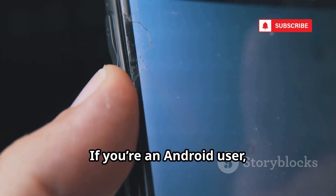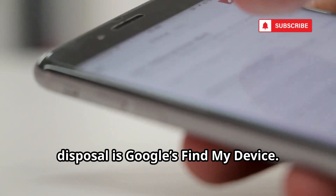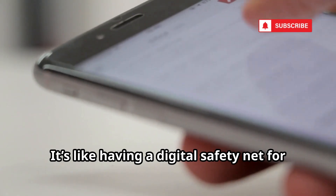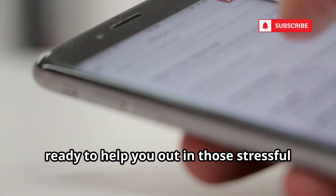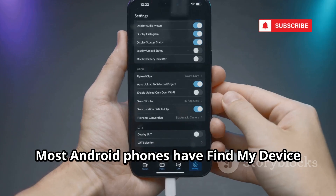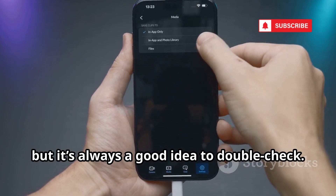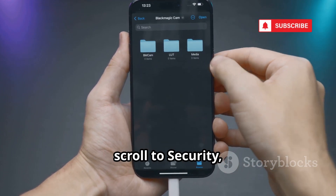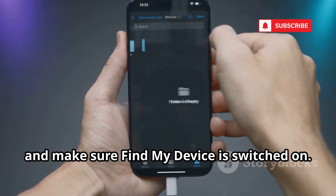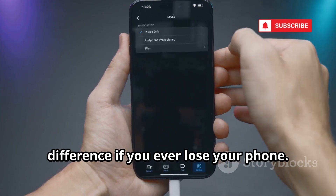If you're an Android user, one of the most powerful tools at your disposal is Google's Find My Device. It's like having a digital safety net for your phone, ready to help you out in those stressful moments when your device goes missing. Most Android phones have Find My Device enabled by default, but it's always a good idea to double check. Open your Settings, scroll to Security, and make sure Find My Device is switched on. This small step can make a huge difference if you ever lose your phone.